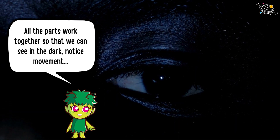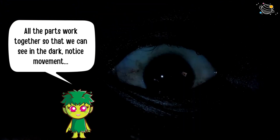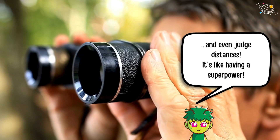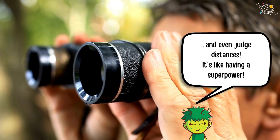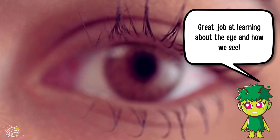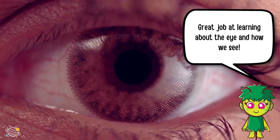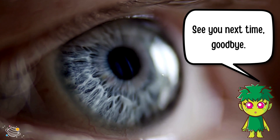All the parts work together so that we can see in the dark, notice movement, and even judge distances — it's like having a superpower! Great job learning about the eye and how we see. See you next time, goodbye!